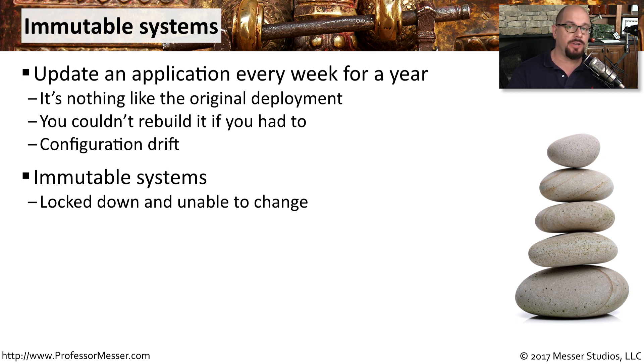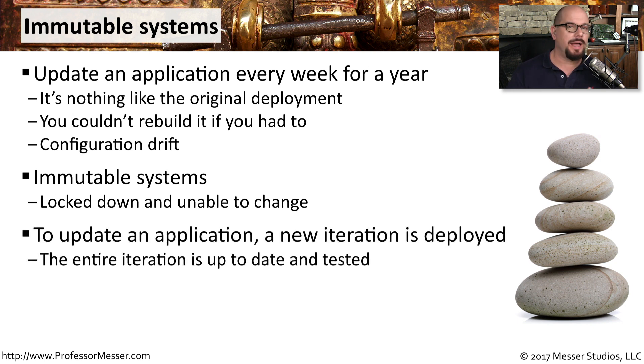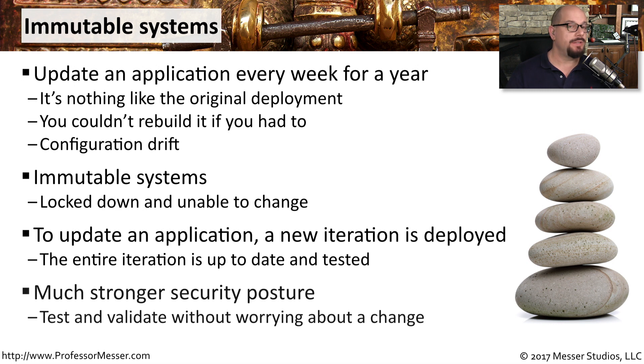Once you have deployed an immutable application into production, it is not going to be modified at all. If a patch or update is needed, the entire platform has to be updated, so the entire iteration from beginning to end can be tested and then deployed. If you need to revert to a previous version, you simply grab that previous immutable system and deploy the entire system at once. This means there won't be minor updates over time that might introduce a security issue.